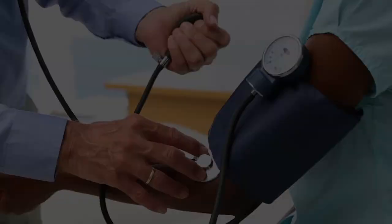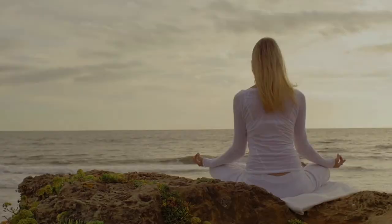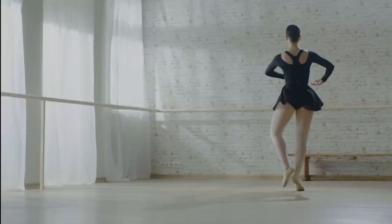Known benefits of HRV training include improved ability to manage stress, therapeutic support for various chronic health conditions, greater resilience and mental clarity, and enhanced athletic performance.